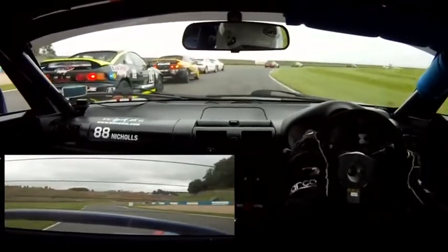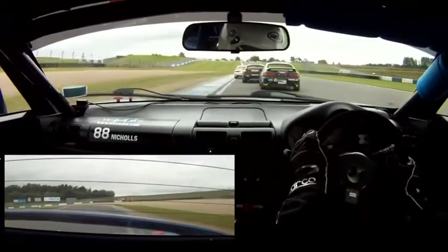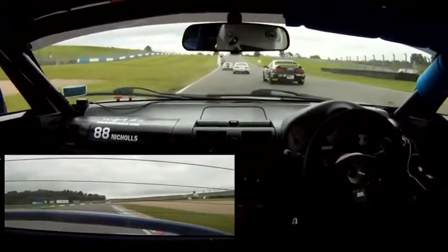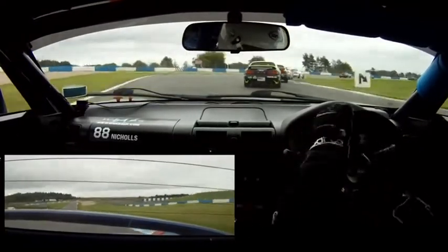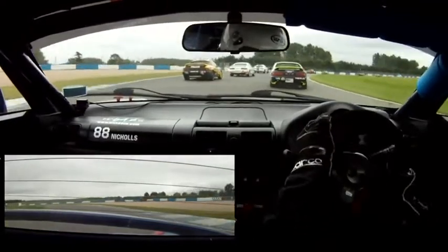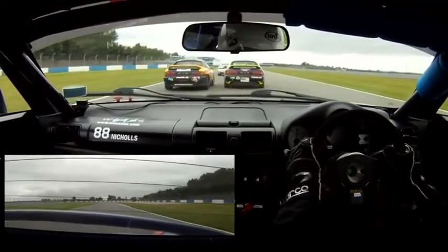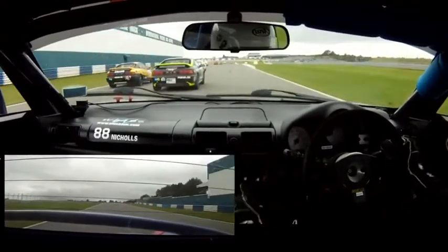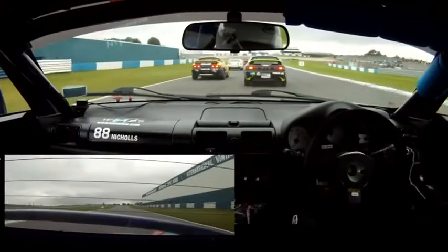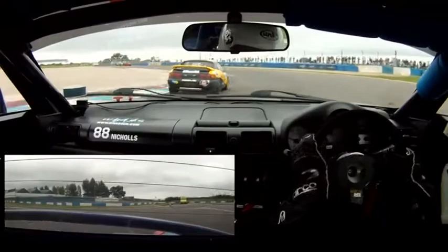Stuart Nicholls has a look on the inside of Paul Grimmick as they head through McLean's - couldn't get that done. Up towards Coppice. Nicholls losing out. Grimmick has a go at the number 53 car, and Hans-O-Marc Snelling is there - running side by side down to the chicane. Stuart Nicholls considering a look on the inside of both of them but decides against that, perhaps a touch too far back. Grimmick is going to get the better of Snelling.